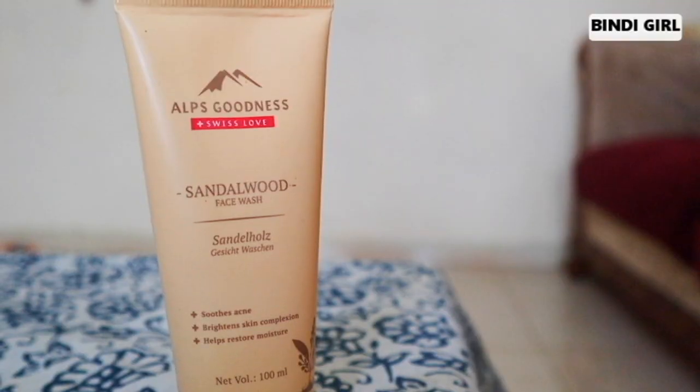The next recommendation is Alps Goodness Sandalwood Face Wash. Sandalwood is the key ingredient — the sandalwood powder is very helpful for pimples and acne. It suits acne, brightens the skin complexion, and helps restore moisture. We use this to remove acne from the skin. It is very helpful to remove pimples and acne.